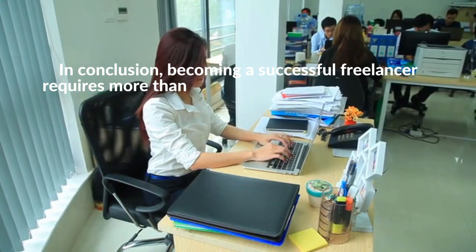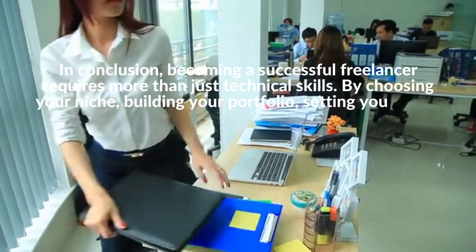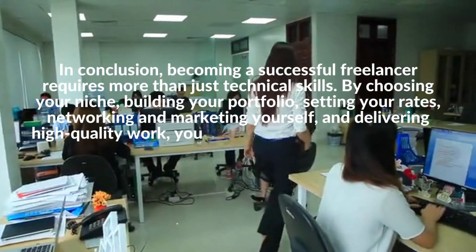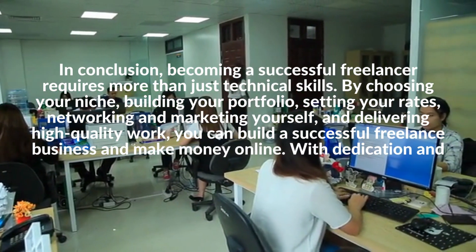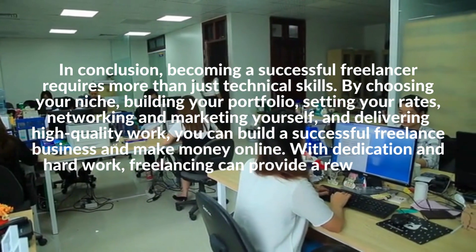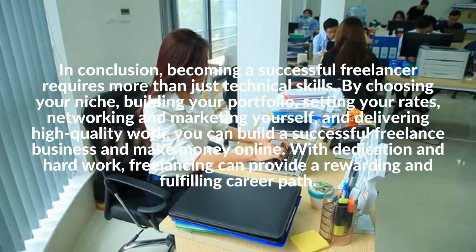In conclusion, becoming a successful freelancer requires more than just technical skills. By choosing your niche, building your portfolio, setting your rates, networking and marketing yourself, and delivering high-quality work, you can build a successful freelance business and make money online. With dedication and hard work, freelancing can provide a rewarding and fulfilling career path.